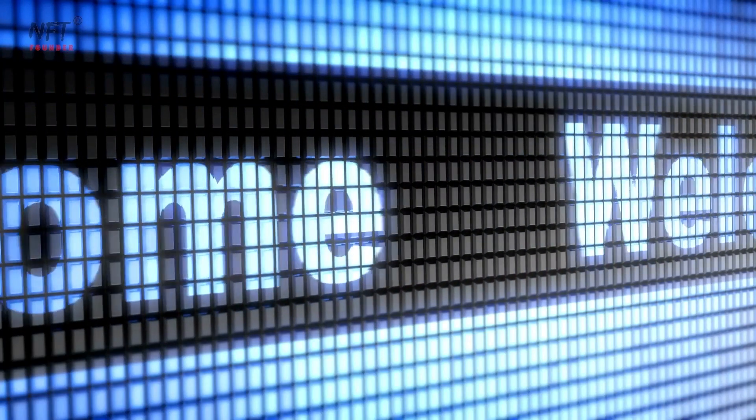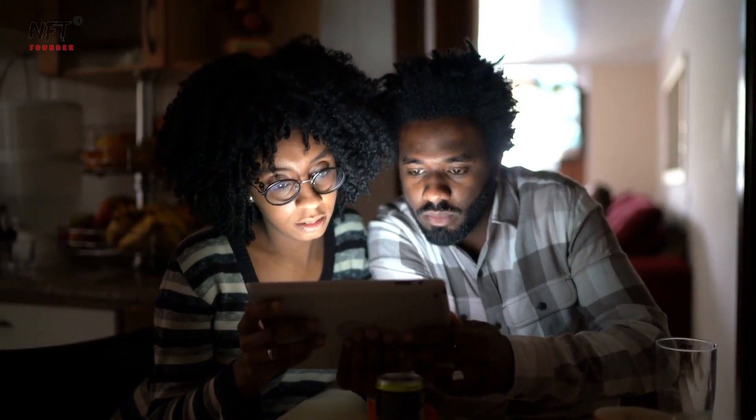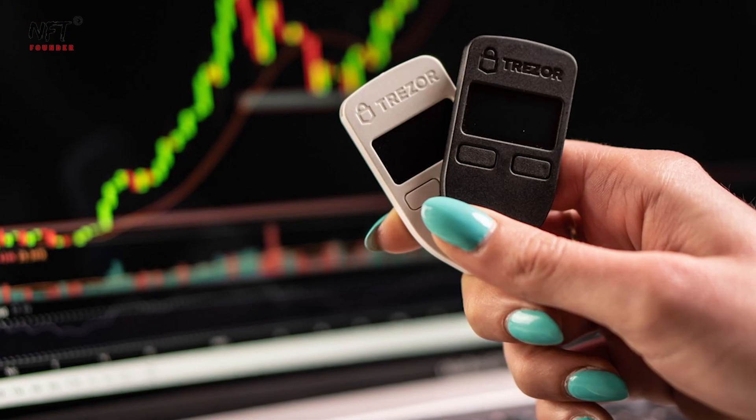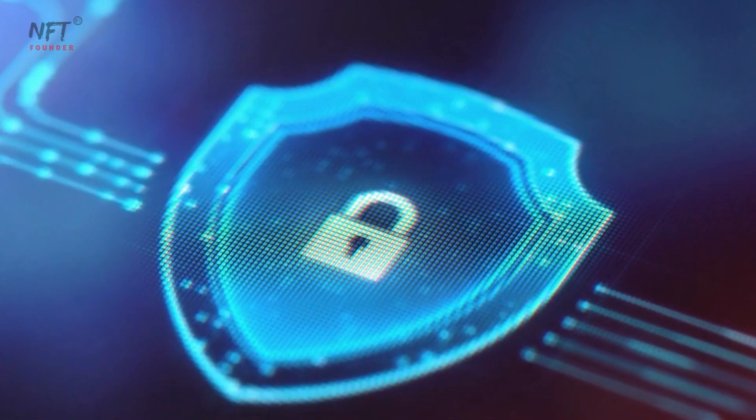Greetings and a warm welcome to our channel, fellow crypto enthusiasts! Today's video is something truly extraordinary as we embark on a journey to explore the incredible Trezor Hardware Wallet, a powerhouse solution for safeguarding your digital assets.